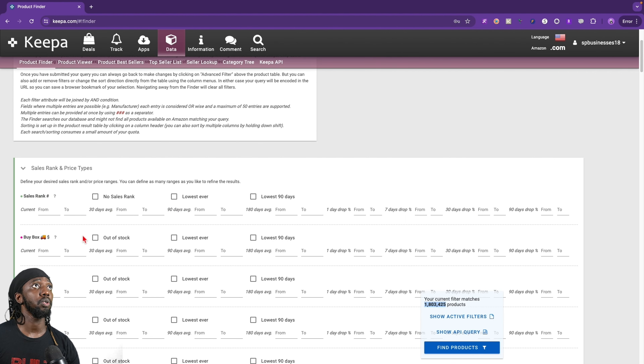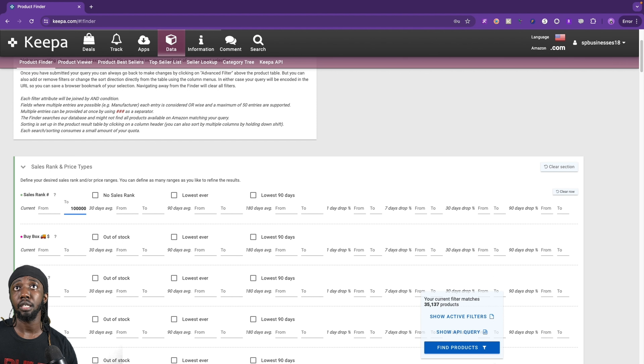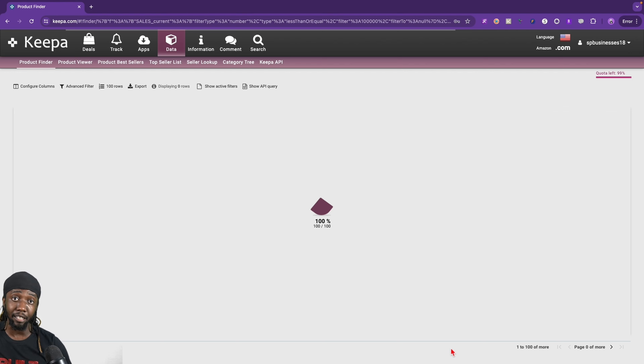The first thing we can do is filter our sales rank down — let's say we don't want to see anything that has a sales rank above 100,000. Generally I don't like to sell things that are 100,000 unless the profit is a lot. So let's set it at 100,000 for now, and if we need to readjust we'll readjust. Once we do that, we should see our products go down to 35,000, which is still a lot, but we could leave it here and just find products for now, then continue filtering.